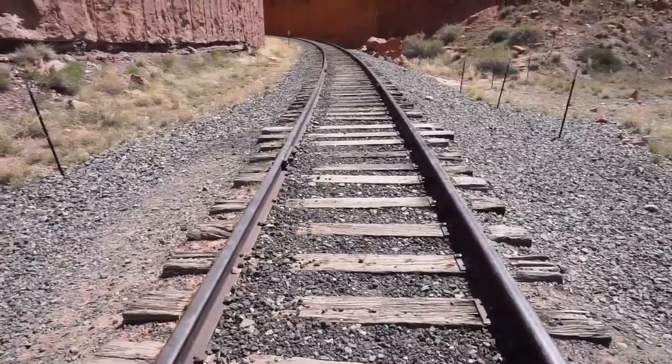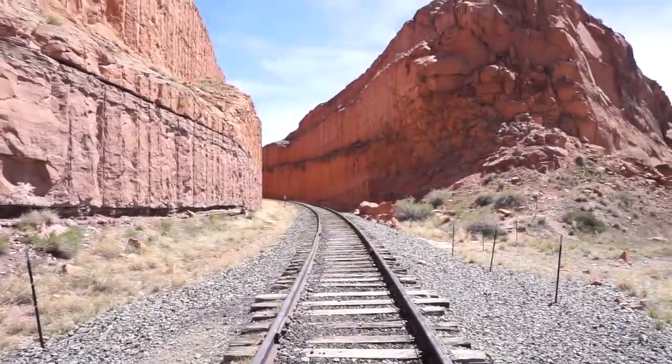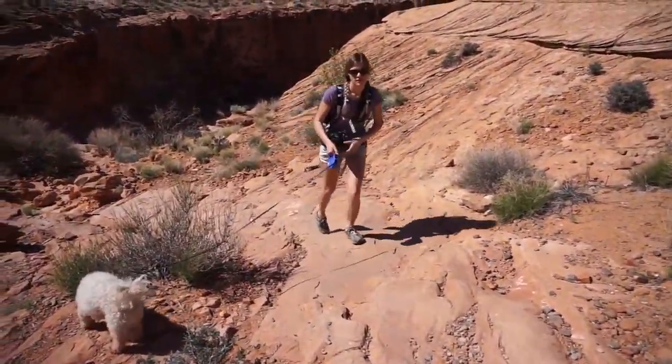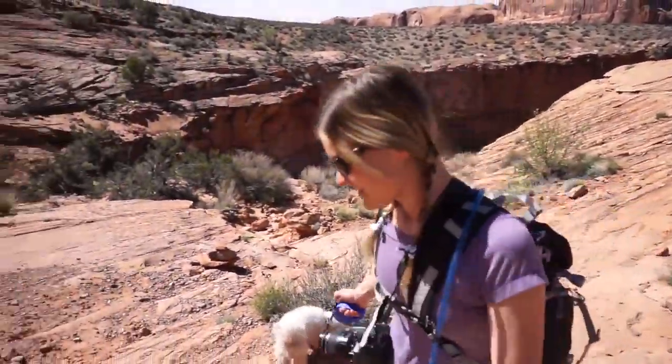We want to start giving everybody kind of walking tours of these adventures we go on. This one started just right by the Colorado River — super pretty place. Had to go across some train tracks. The trail is about a mile and a half in, mile and a half out, with four to six hundred feet of elevation gain depending on which piece of paper you look at.